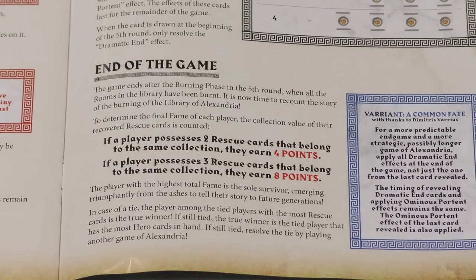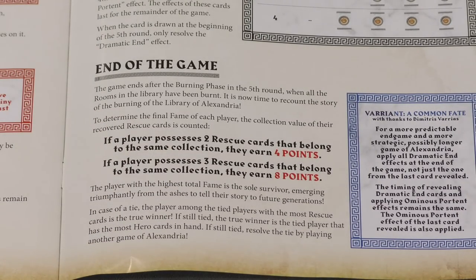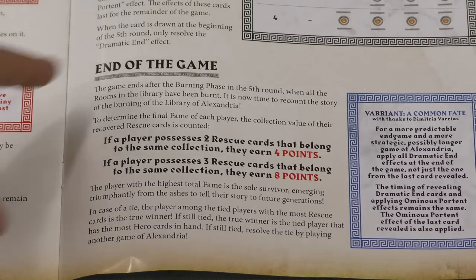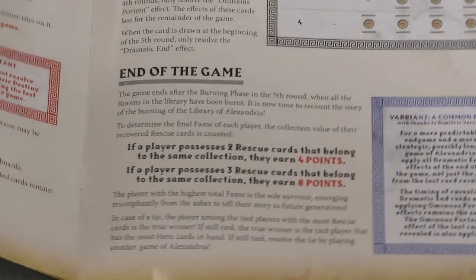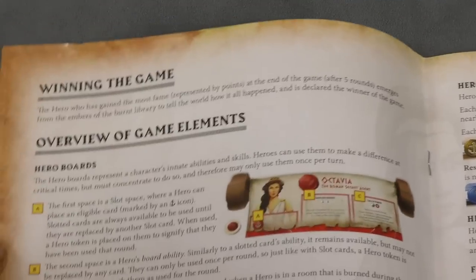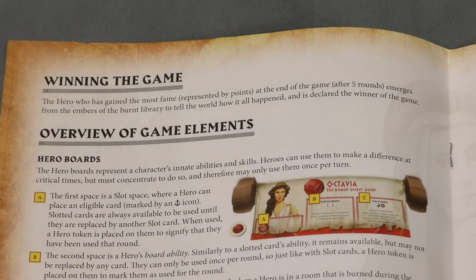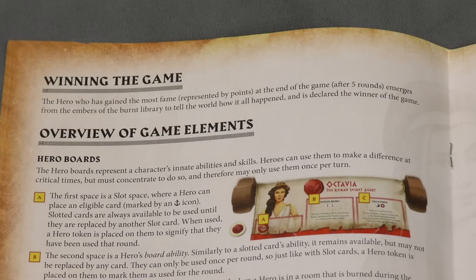Not only is a scoring example handy, but clearly explaining how to actually win the game is essential. A lot of games waffle on this point — for example, what if there's a tie, especially when fighting for area majority? You need to think of all the different possible scenarios and clearly explain how to win. It's useful both at the end and even at the beginning of the rule book, because when I'm teaching a game, this is what I start with — here's how you win, and everything a player does after that focuses on that.